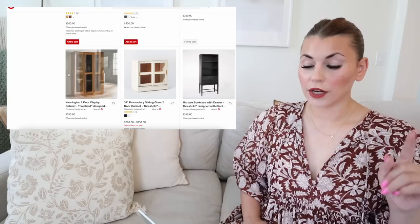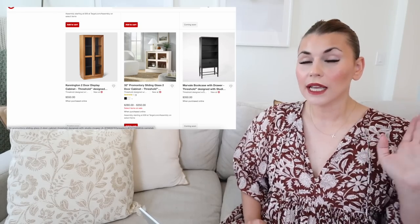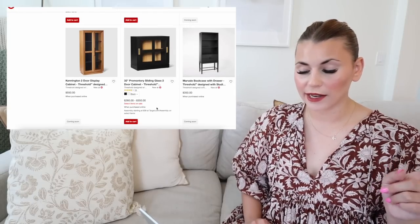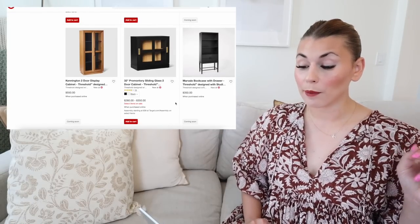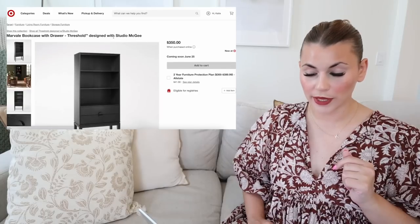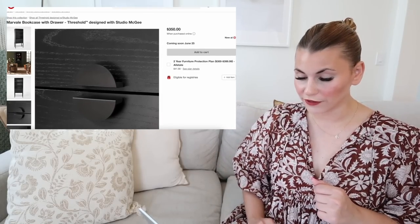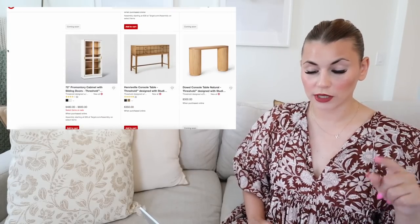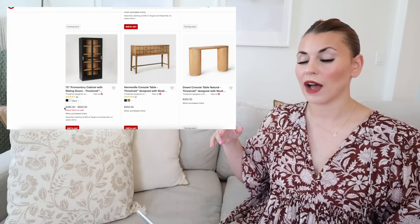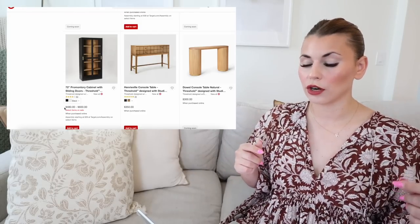They have a display cabinet in the Kennington line — $550 for a glass-front display cabinet is a really good deal. The Promontory sliding glass two-door cabinet has been available in white for about a year and is now also coming in black. The Marvell two-door cabinet is also coming as a bookcase with a drawer, with the same circular hardware I love, for $350. The Promontory is also available in a taller 72-inch version in black now — very Pottery Barn or Restoration Hardware vibes.